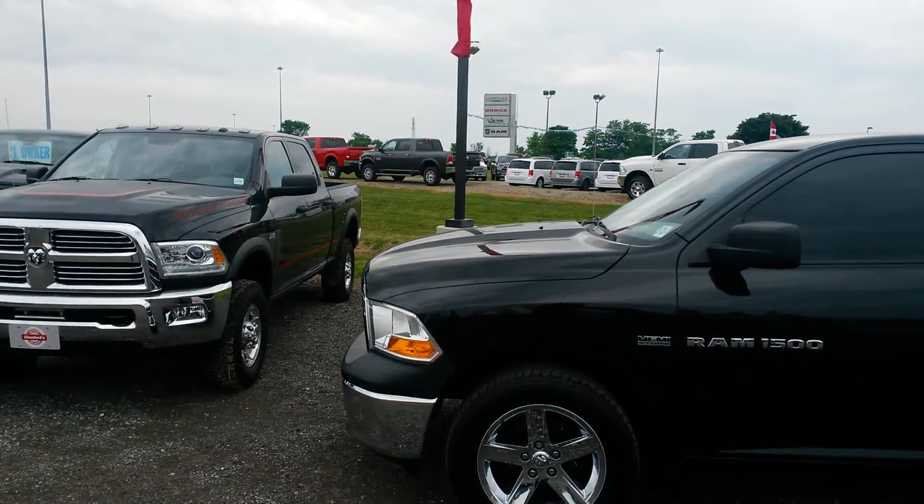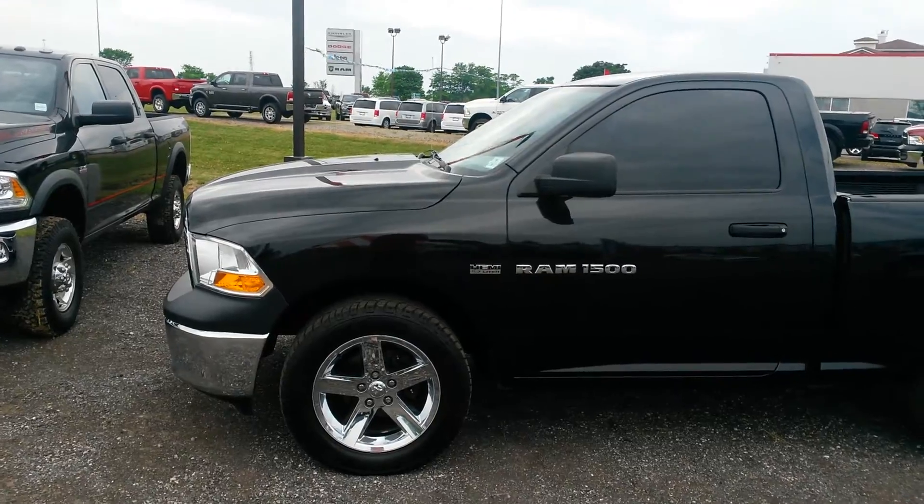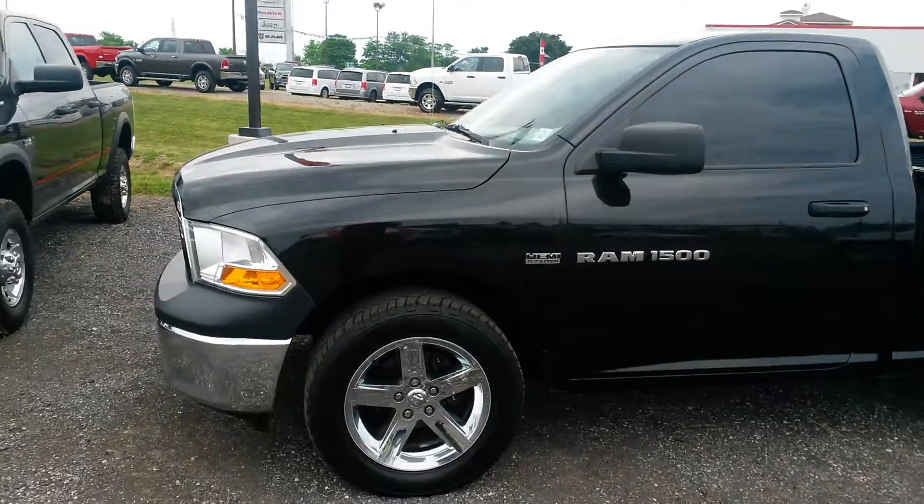Hey Craig, it's Jeff here from Glassford Chrysler. Sorry about the delay in the video, I've just been having some phone issues today, so I'm on a borrowed phone. But here's a video of your truck.